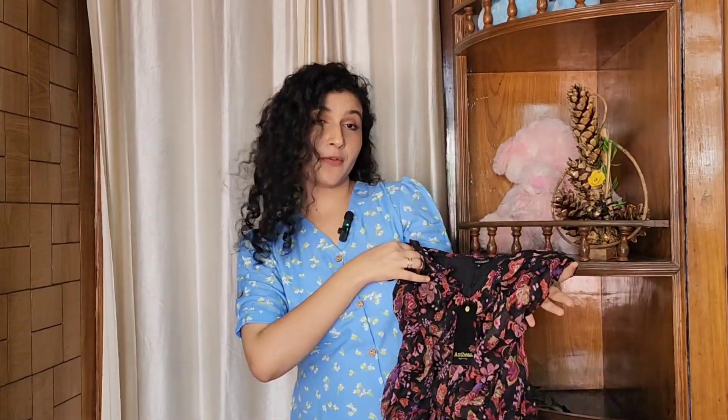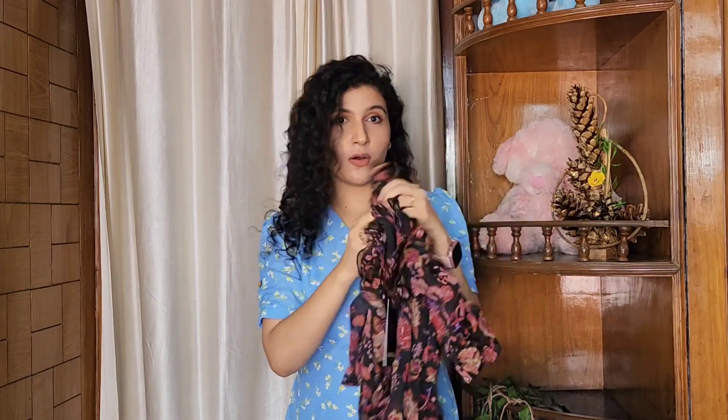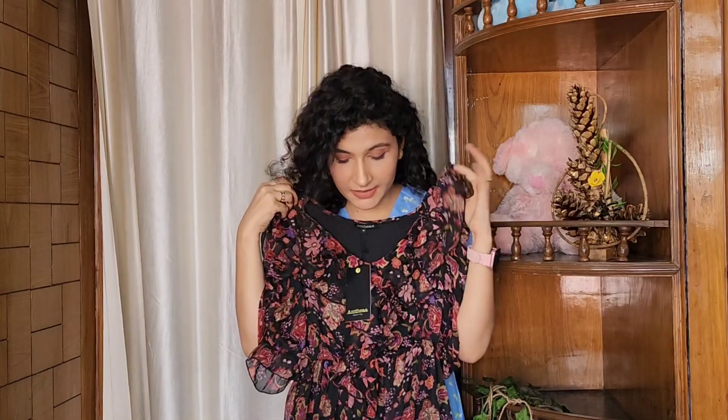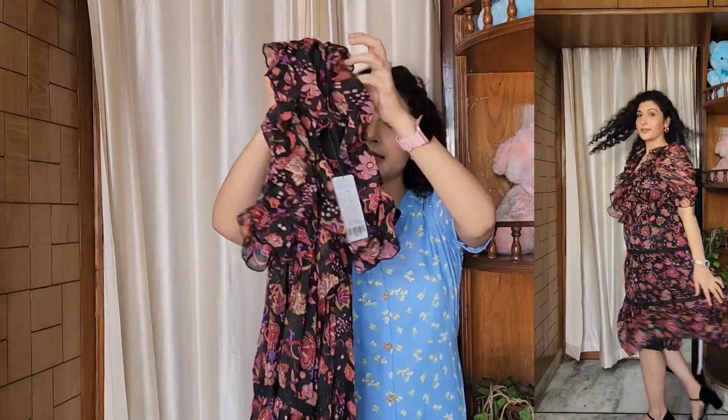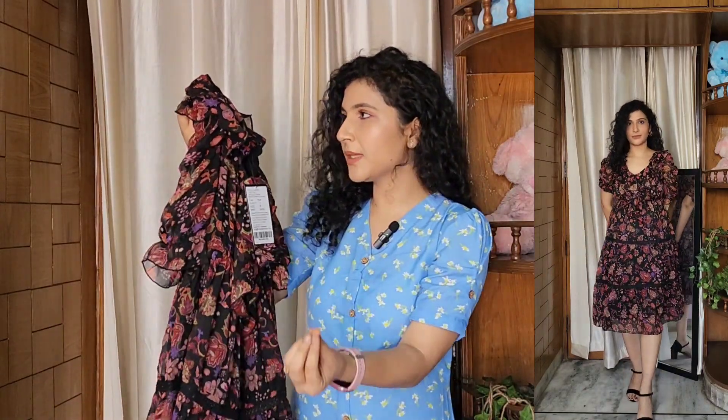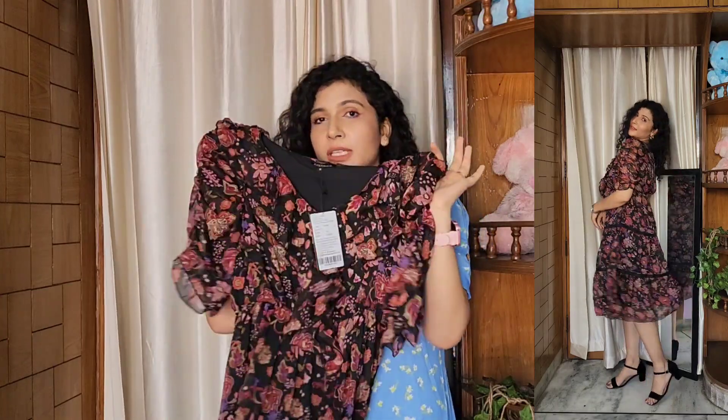The first dress in our haul is from brand Anthea. This is my first purchase from this brand and I am really amazed. It has a very good fabric quality. It has a mid-length dress — the dress will come down to the bottom. I like the length personally. It has a black and rust-orange combination. It also has a purple tone and a pink tone, so it has a very good color.